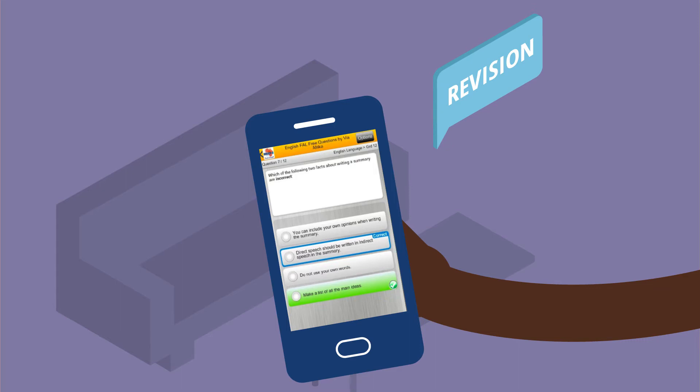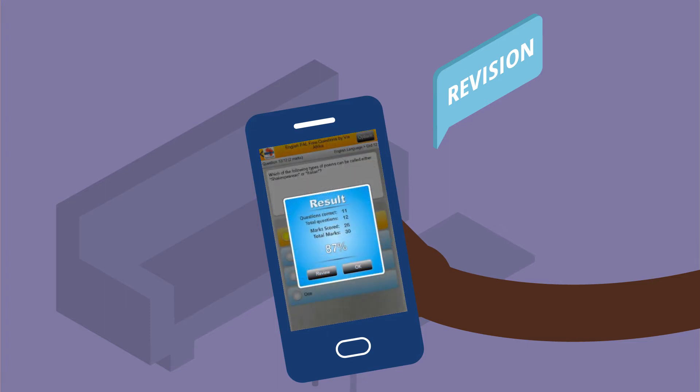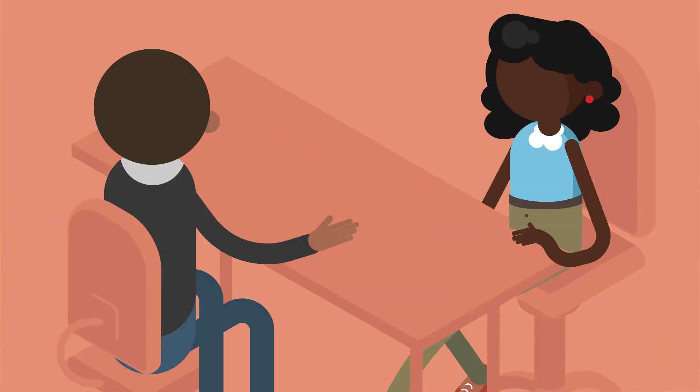Do your learners have a test coming up? Our free Test Yourself app helps learners revise all subjects in an engaging manner with quizzes for grades 4–12 with instant feedback.